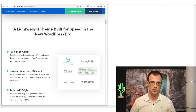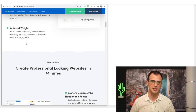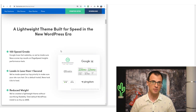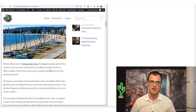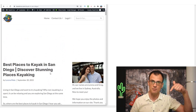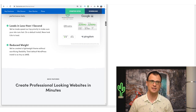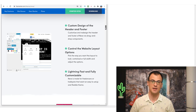The Neve theme website is all about speed — it's a lightweight theme built for speed in the new WordPress era. It gets a 100 speed grade through GT Metrics and has reduced weight, loading very very fast. You can use the free version or the premium version — I went with premium for extra customization and support. Links to the Neve theme are in the description below. Do your research and try to use the most lightweight theme possible.